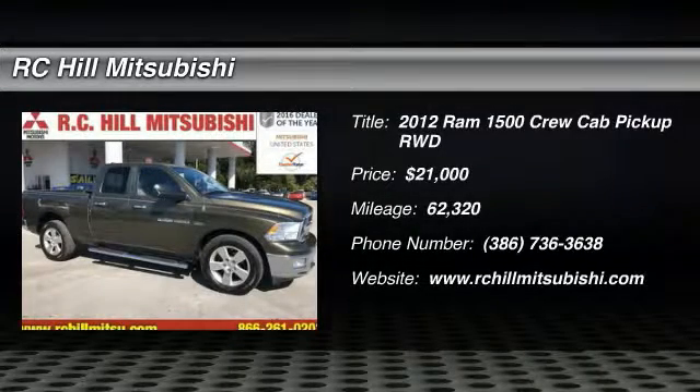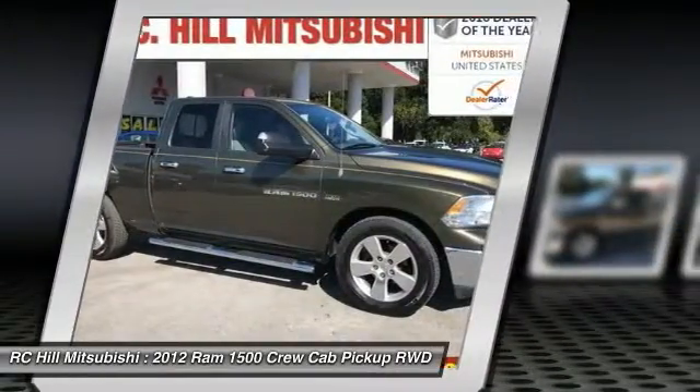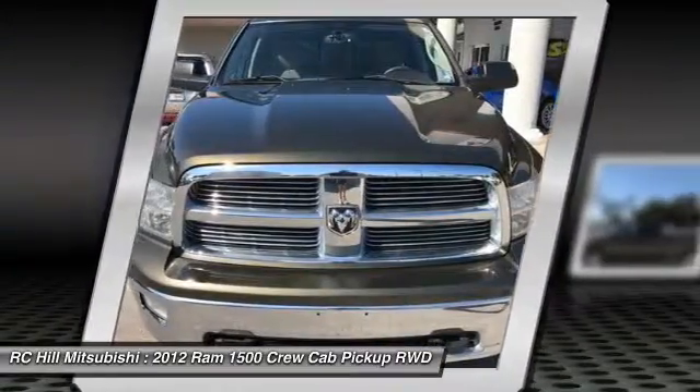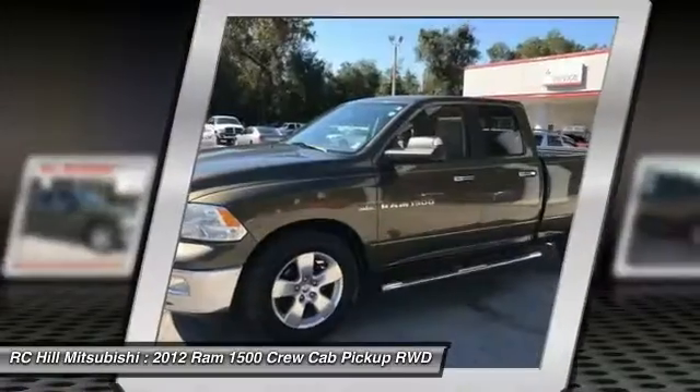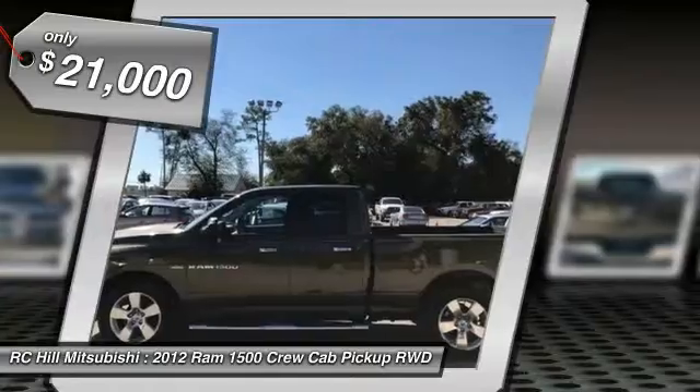The 2012 1500. When the Dodge Ram 1500 went against the Chevrolet Silverado, Ford F-150, and Toyota Tundra — all excellent trucks in their own right — the Ram took home the prize for its well-rounded strengths and is priced below $25,000.